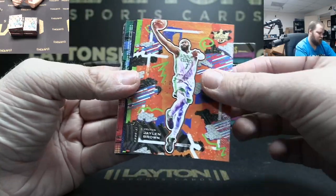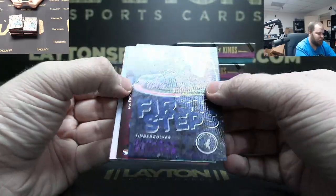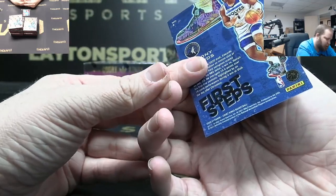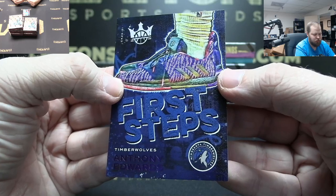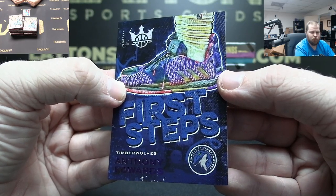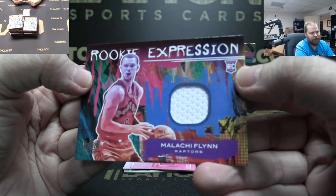Sexton, Phelan Brown, Devin Booker purple, Anthony Edwards First Steps to 49 — there you go! That's sick with the shoes. That is really cool, rats on the Edwards.